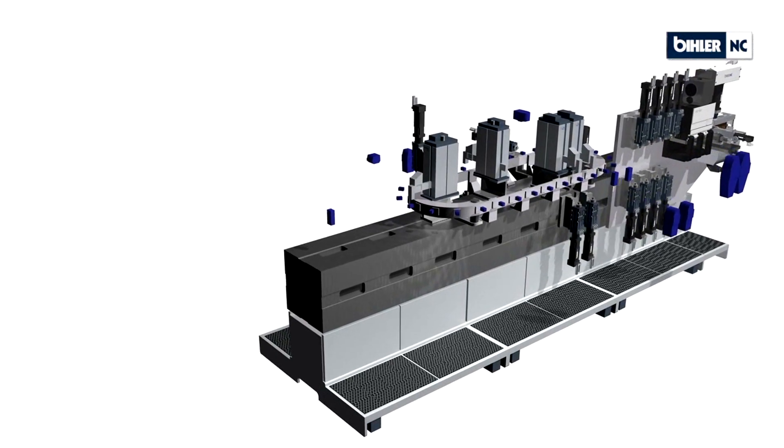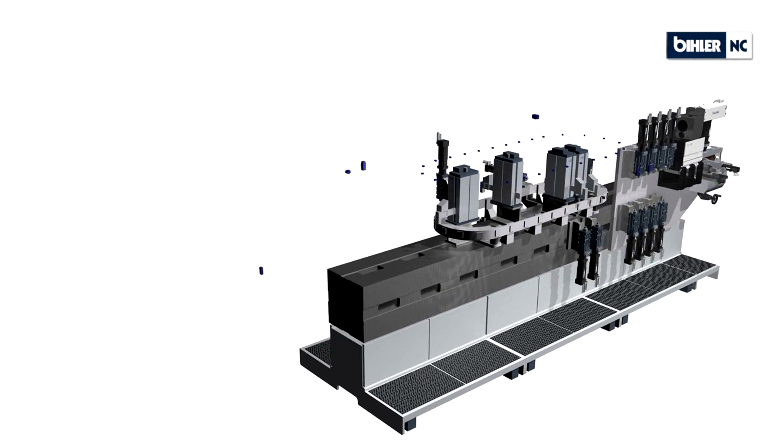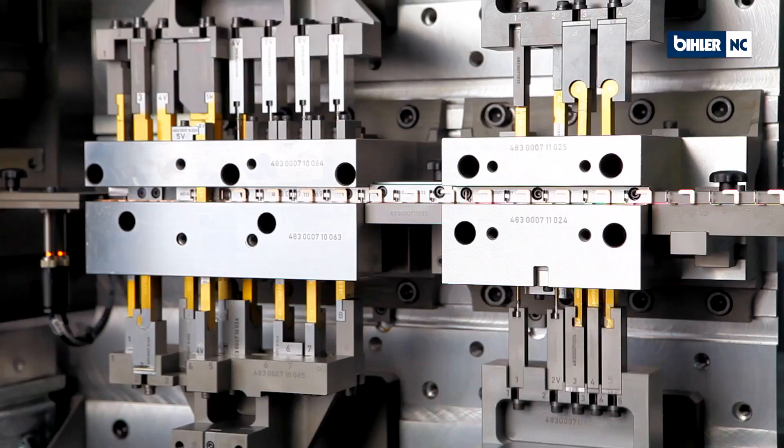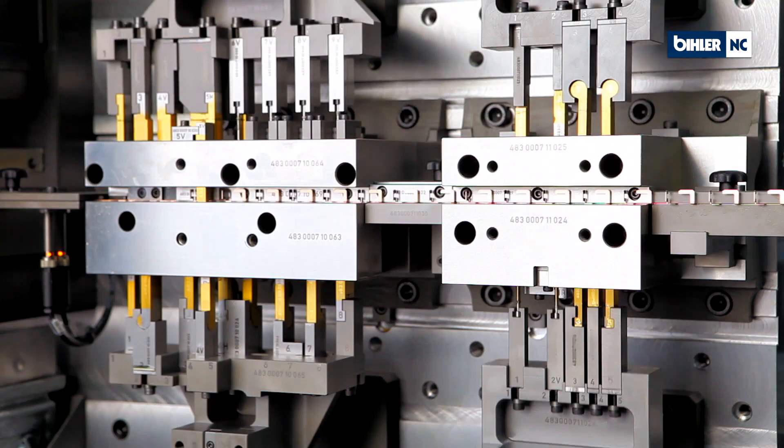The operator gets a touch panel front human interface that enables him, without knowing about the background, to maintain and support the system.